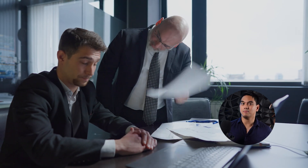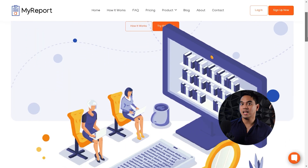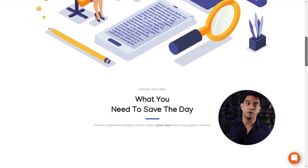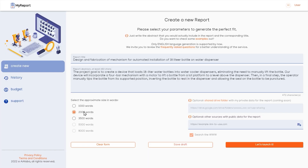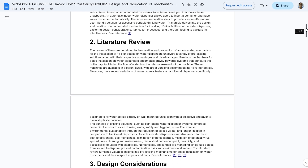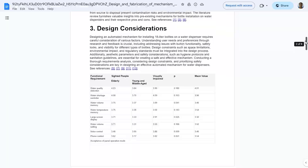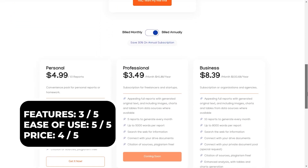At number four for creating business reports, we have MyReport. Business reports are a CEO's bread and butter, but sometimes the amount of work can be a bit overwhelming. MyReport can help with the load by generating tons of business reports in just a few easy steps. Just input your report title, a short abstract, and wait a few minutes for your report to be generated. The report is intricately detailed with plenty of visual aids and even citations. MyReport can be tried for free with a paid version starting at $4.99 a month.